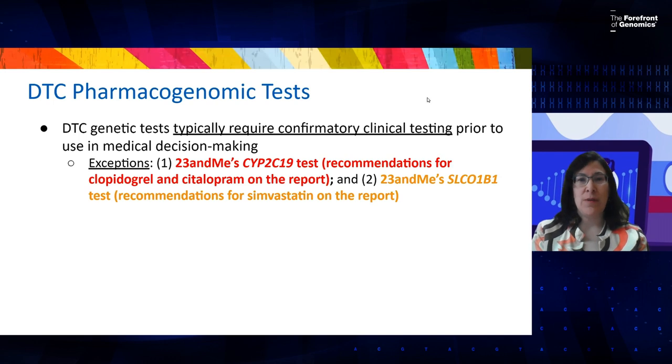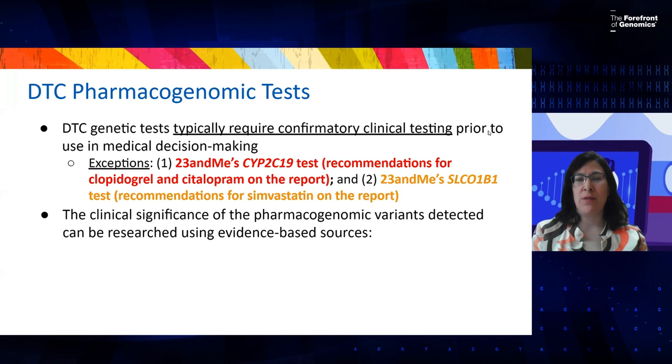Direct-to-consumer genetic tests, including pharmacogenomic tests, typically require confirmatory clinical testing prior to use in medical decision-making. However, we have two important exceptions at this time. The first is 23andMe's CYP2C19 test results — paired with clopidogrel and citalopram on patient reports — which can now be used clinically. The second key exception is 23andMe's SLCO1B1 test, paired with simvastatin on patient reports. These are the only two pharmacogenomics direct-to-consumer tests currently cleared for medical decision-making.